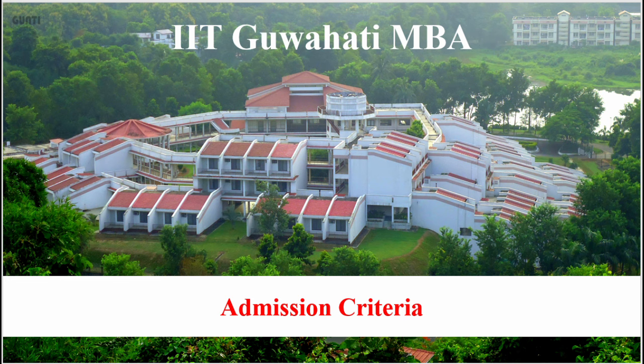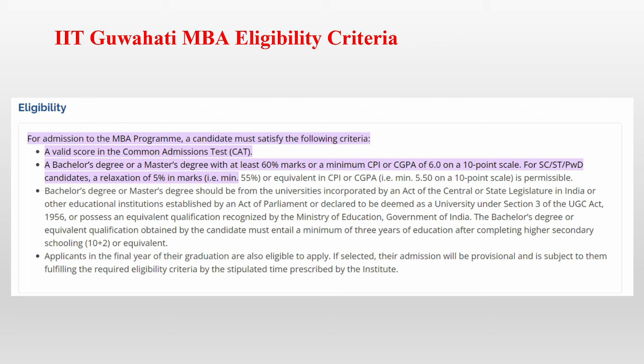We'll be looking at the admission criteria for now. If you look at the eligibility criteria, if you're having more than 60% marks in your undergraduate degree, you will be eligible for this MBA program. If you're from the SC, ST, or PWD category, you need to have a minimum of 55% marks or more than 5.5 out of 10 CGPA.